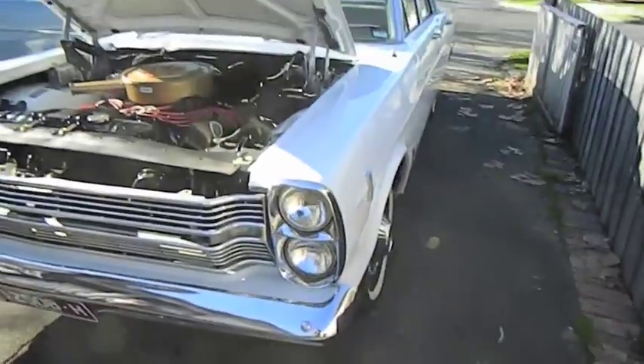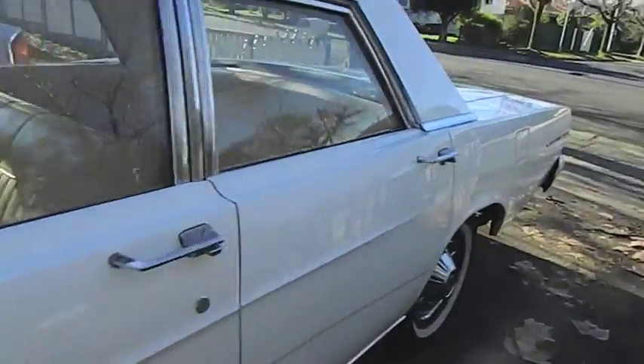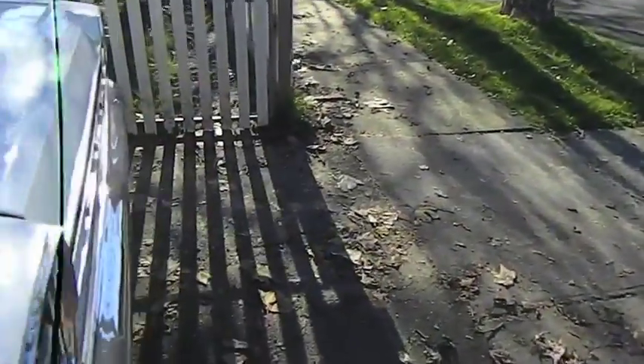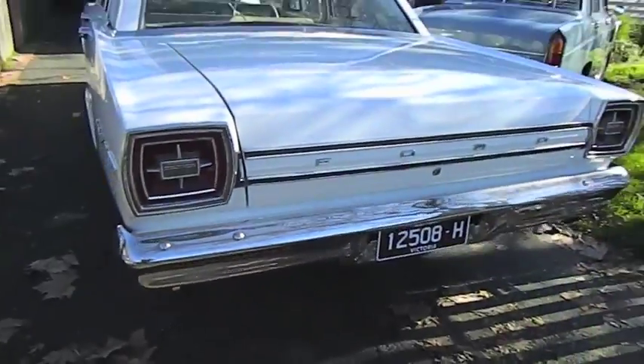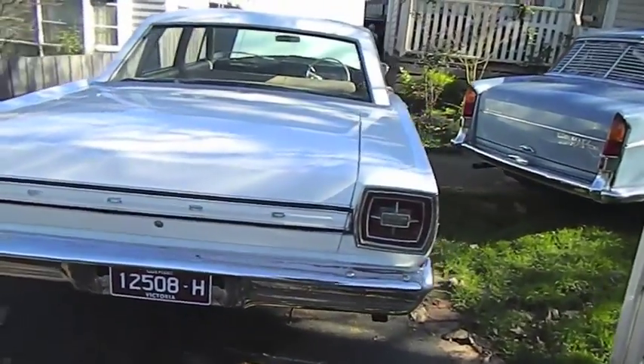What a beautiful car indeed. The rear tyres are 80%, lovely twin exhaust. The FE big block sounds absolutely amazing — best sounding V8 I reckon.